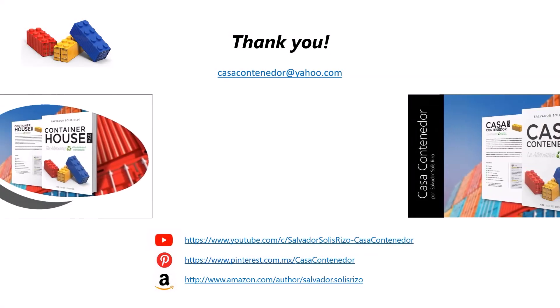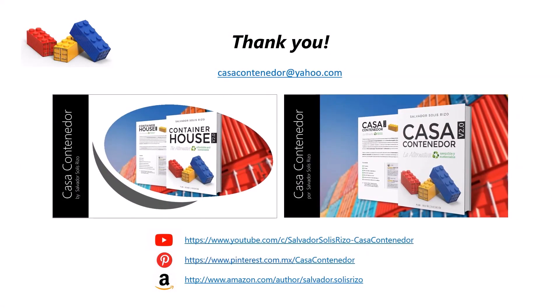Salvador Solis Rizzo is executing a project on the application of cargitecture to affordable and sustainable living spaces, presented through his YouTube channel 'Casa Container: La Alternativa.' He also maintains the board 'Container House Architecture with Containers — Cargitecture' on Pinterest and an author page on Amazon. For questions or comments, contact him at casacontainer@yahoo.com.